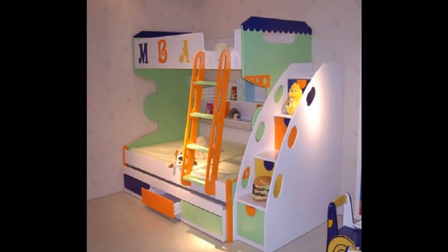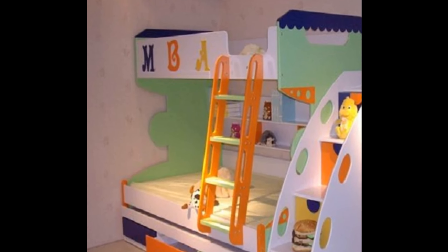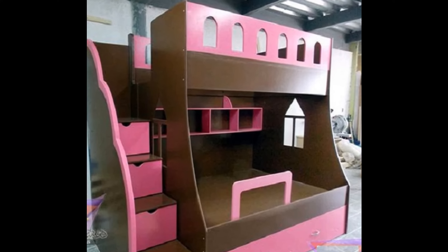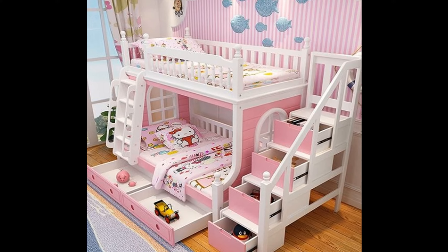We would recommend you avoid lower-tile bunks. They are harder for adults to get in and out of, and as your kid gets taller the lower bunk will be less and less appealing. If you are shopping for an older child or want your bunks to last into the teen years,